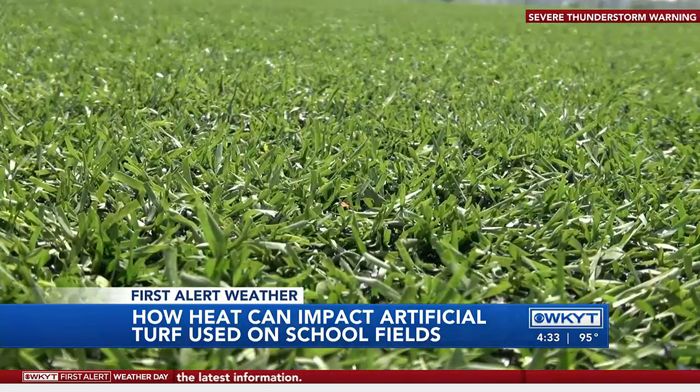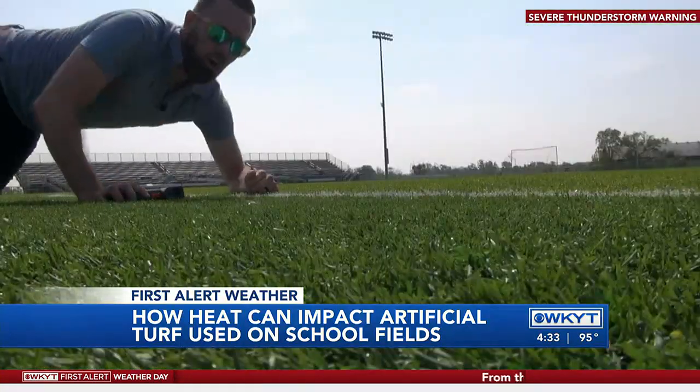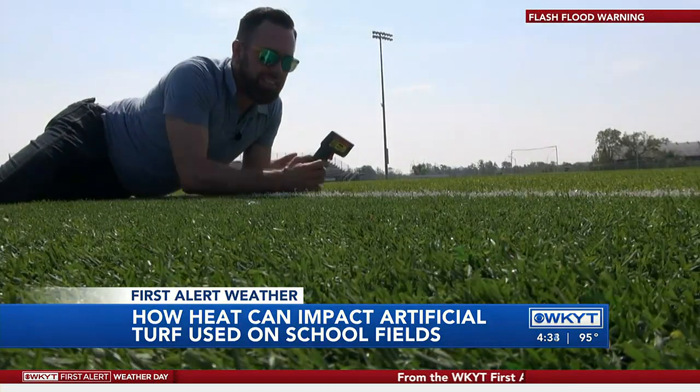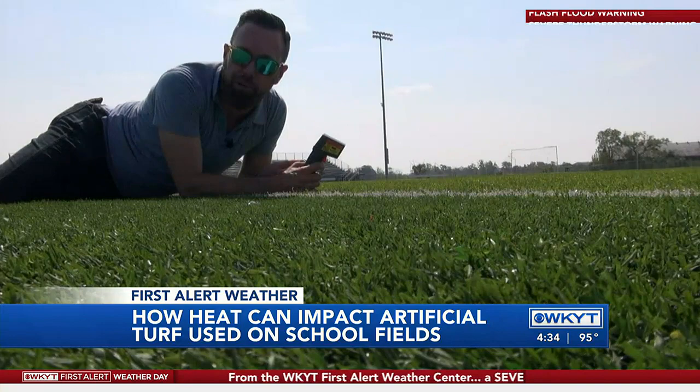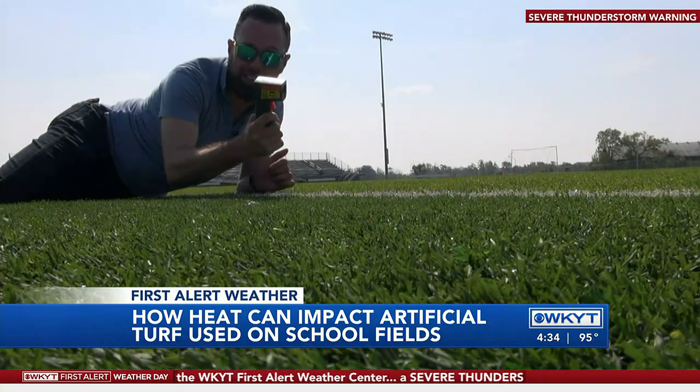There are thousands of artificial turf fields — fields of fake grass like this one — across the United States. It turns out all of this fake grass makes the field a lot hotter. But how much hotter than real grass? I'm going to put it to the test.